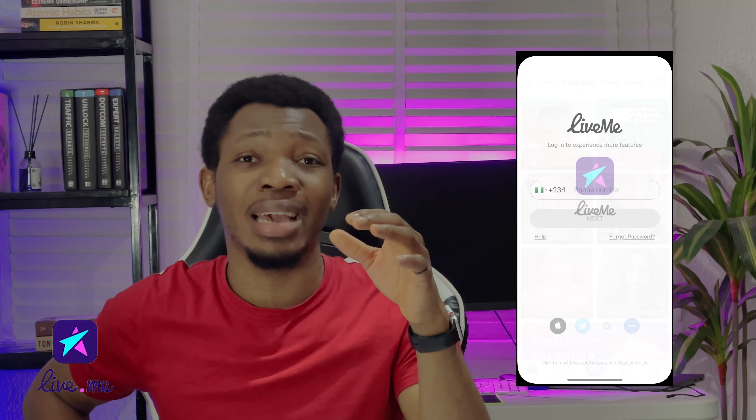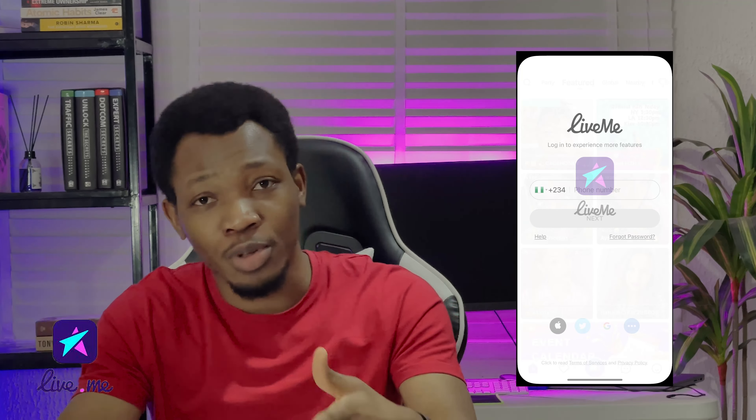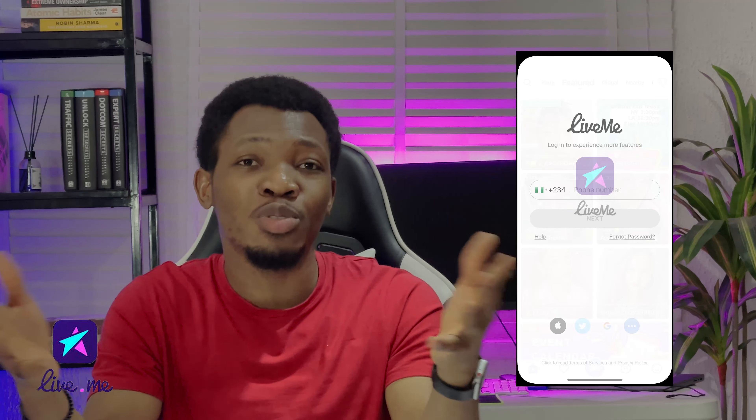The very first app on this list is LiveMe. LiveMe is a simple app you can get on your Play Store or App Store. Once you get access to this app, you can create a free account and get started with live streaming. You can get access to people from different parts of the world who come in and watch you, reward you with gifts — beans or diamonds — while you are live streaming. At the same time, you can also engage with people and build networks.